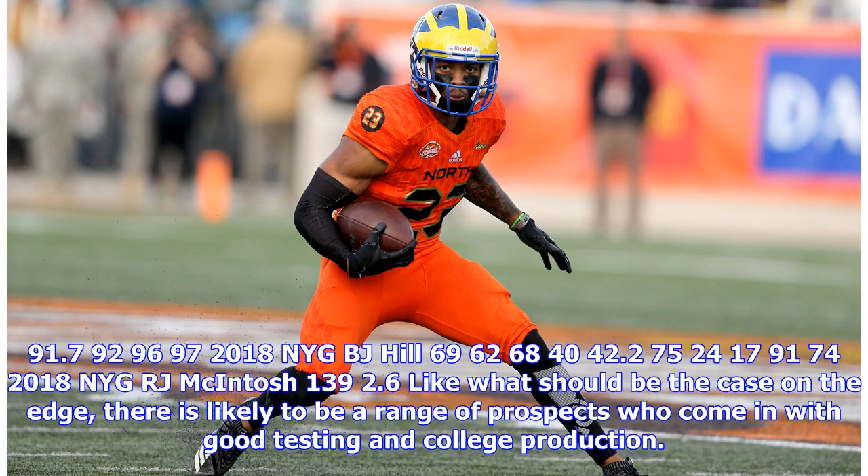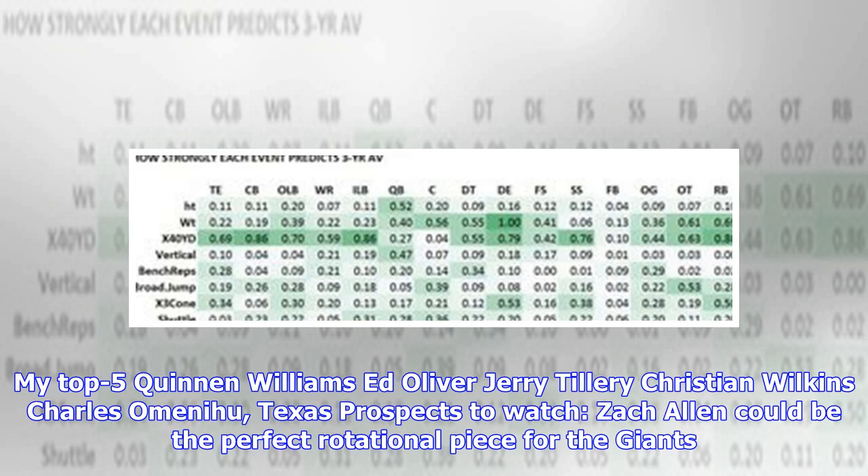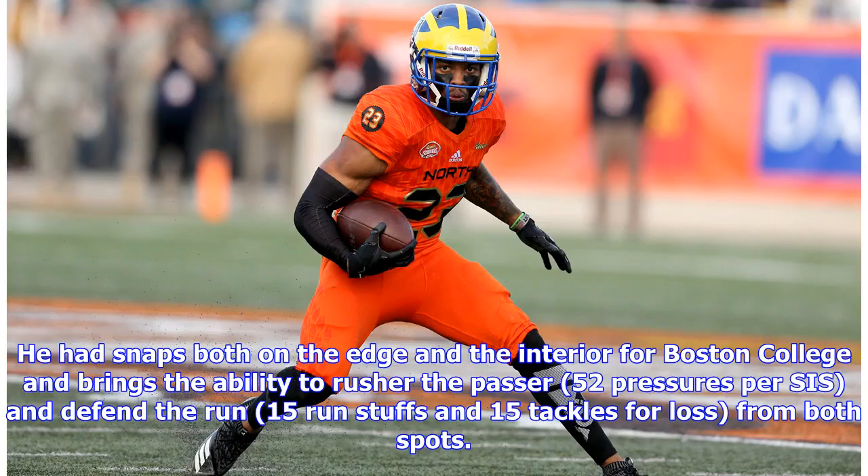Chris's pre-combine top five IDL: Quinnen Williams (Alabama), Ed Oliver (Houston), Christian Wilkins (Clemson), Zach Allen (Boston College), Jerry Tillery (Notre Dame). My top five: Quinnen Williams, Ed Oliver, Jerry Tillery, Christian Wilkins, Charles Omenihu (Texas). Prospects to watch: Zach Allen could be the perfect rotational piece for the Giants — he had snaps both on the edge and interior for Boston College and brings the ability to rush the passer (52 pressures) and defend the run (15 run stuffs and 15 tackles for loss) from both spots.